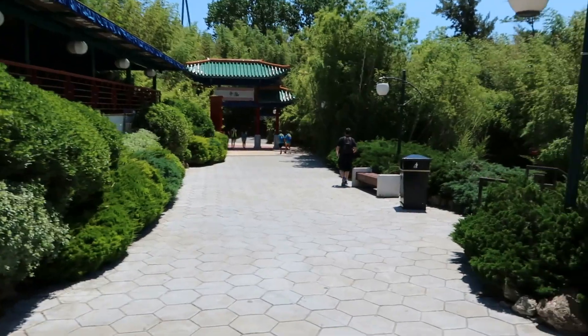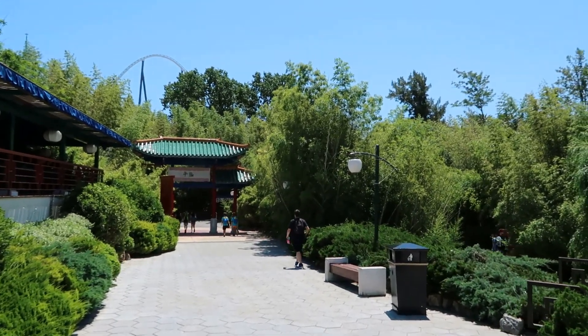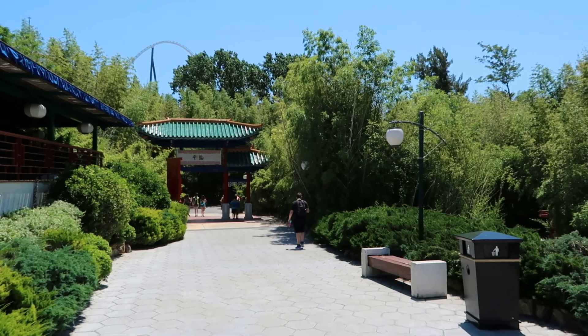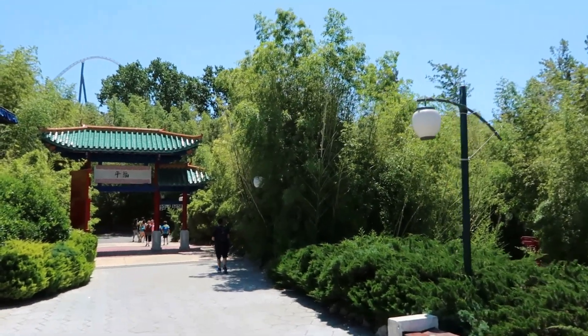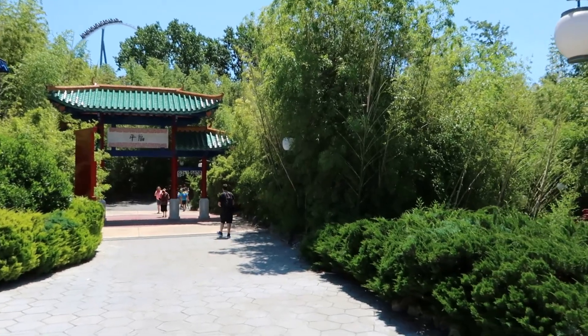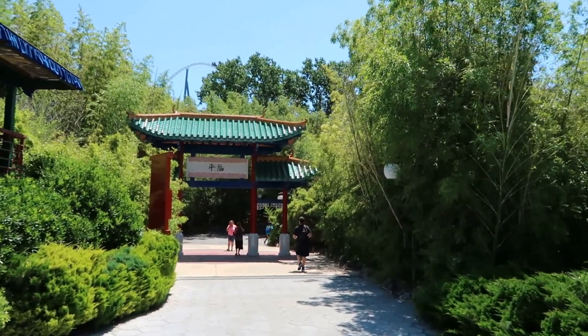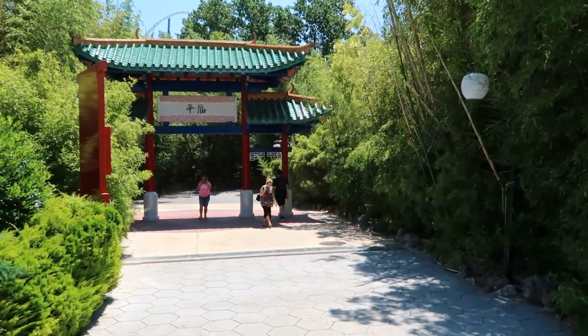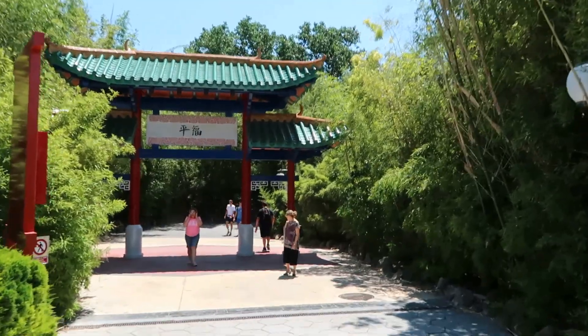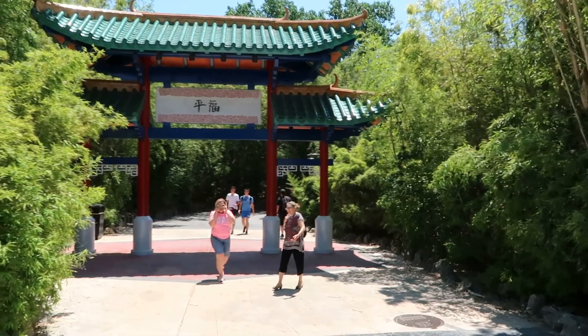Okay guys, we're now heading out of China as you can see by the sign in front of us - entering the Polynesian section. Once again this area is absolutely roasting. It's surrounded by high foliage and trees so there is no breeze at all, just the sun beating down on us. So just be extra careful in this area. Right guys, this is us now heading towards the exit of PortAventura.